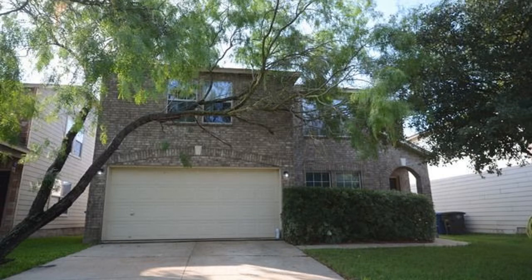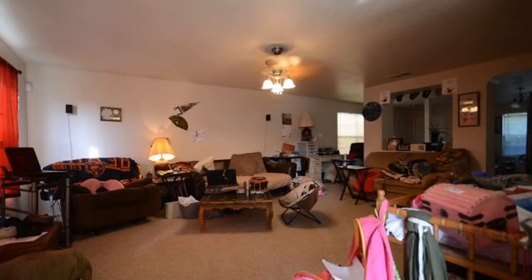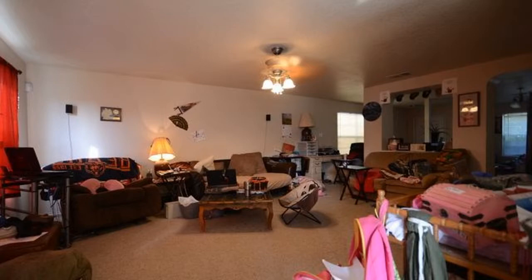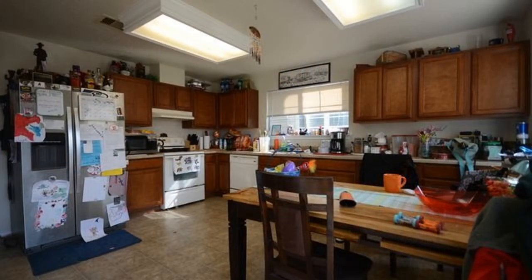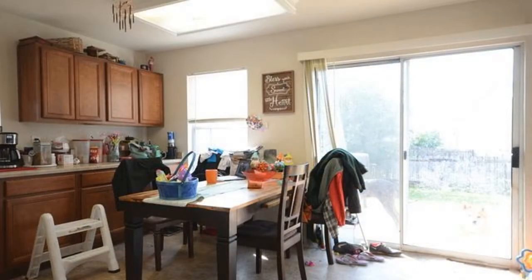This home features lovely flooring and large windows throughout. There are two living areas, two eating areas, and a game room. The kitchen offers tons of cabinets and space for all your culinary needs.